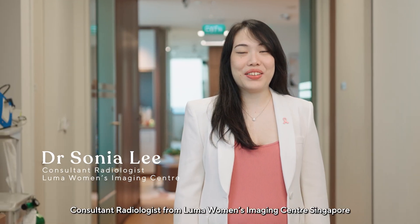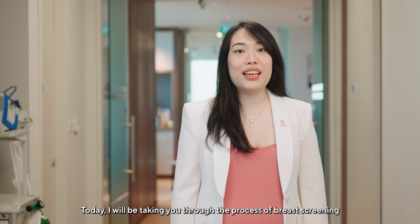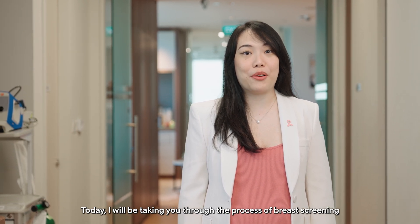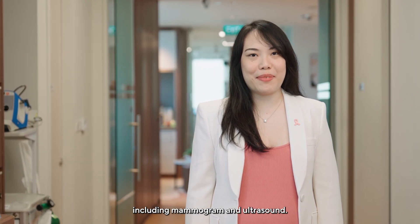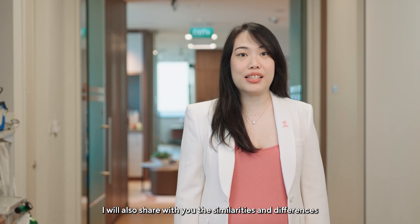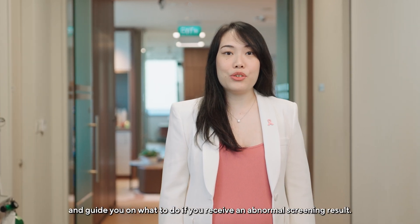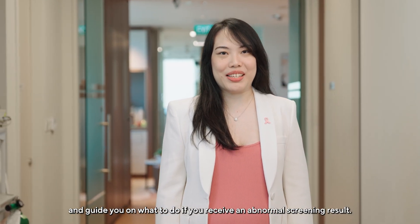Hi, I'm Dr. Sonia Lee, Consultant Radiologist from Luma Women's Imaging Centre Singapore. Today I will be taking you through the process of breast screening including mammogram and ultrasound. I will also share with you the similarities and differences between 2D and 3D mammograms, align common misconceptions, and guide you on what to do if you receive an abnormal screening result.